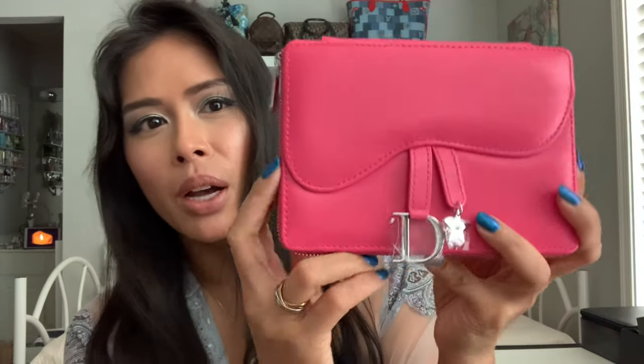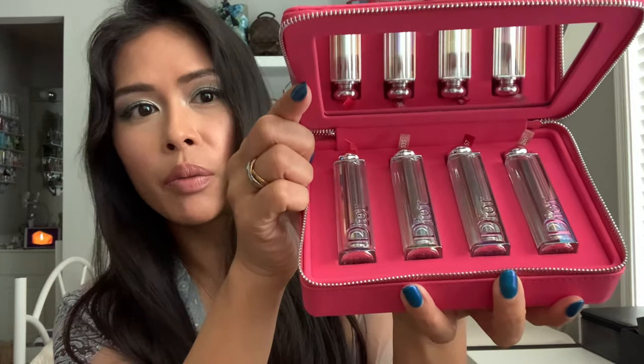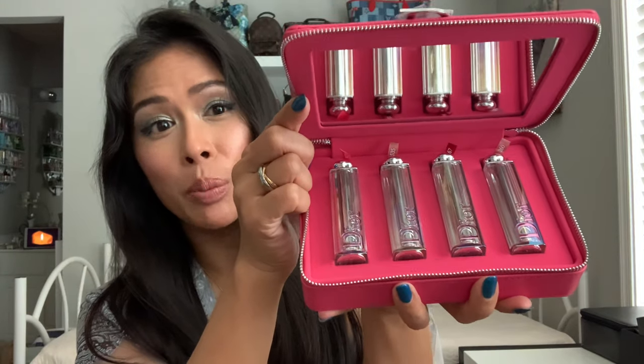Oh my gosh, look how cute. I just got it so it still has the plastic on here. It has that little Dior saddle flap — this is kind of sewn on, but then this zips around. And it comes with a set of the four Dior Addict Stellar Lip Shines.